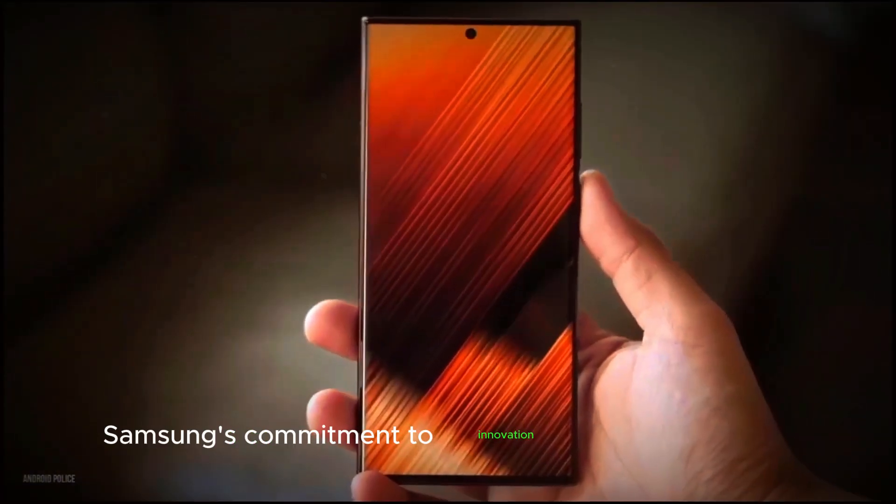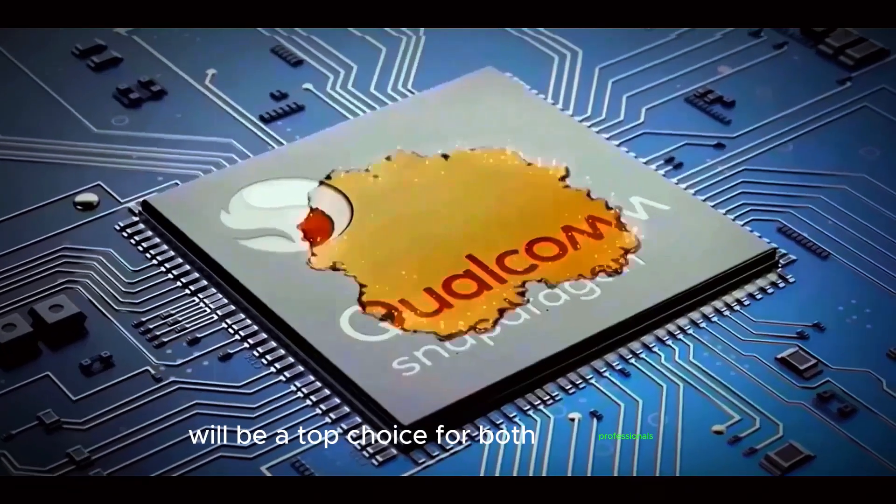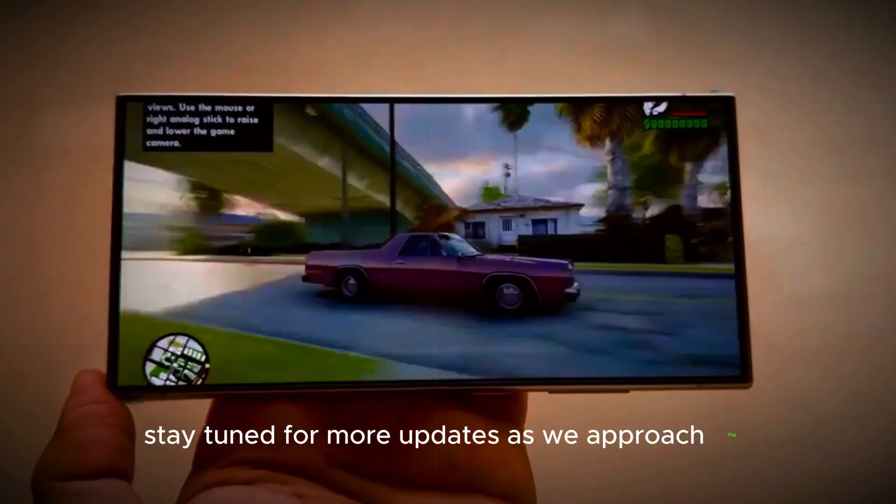Samsung's commitment to innovation and performance ensures that the Galaxy S25 Ultra will be a top choice for both professionals and tech enthusiasts. Stay tuned for more updates as we approach the official release.